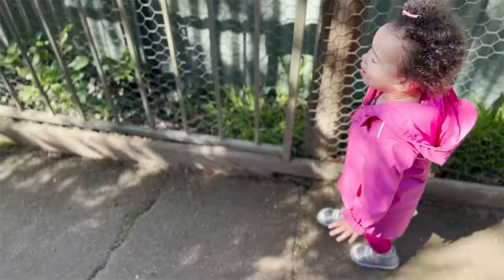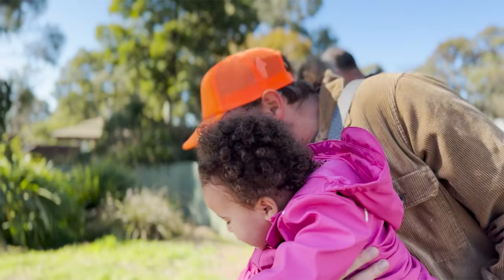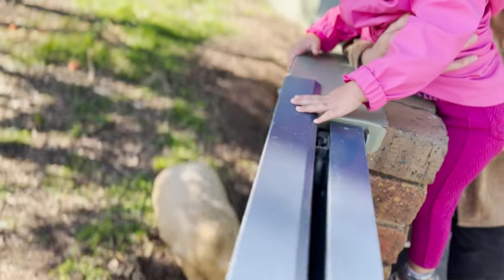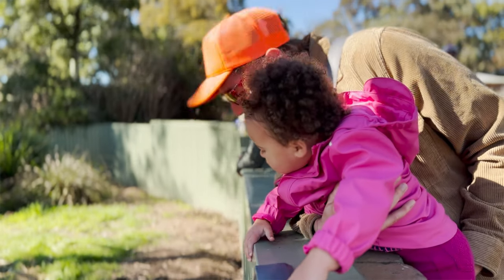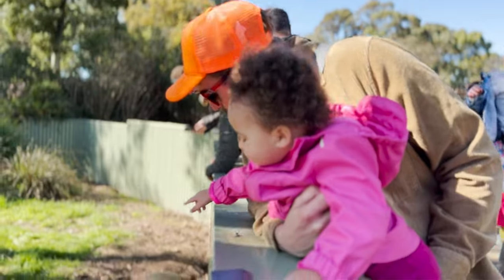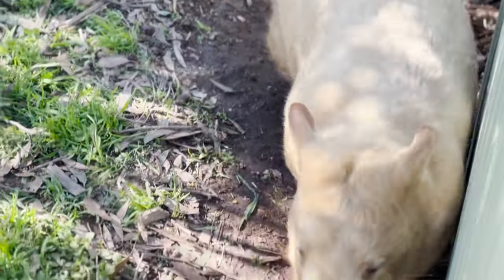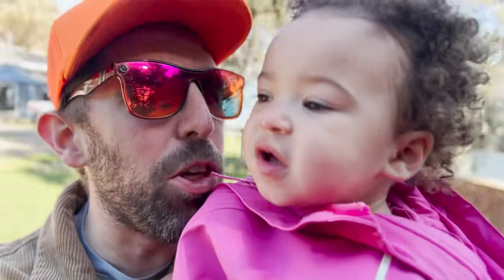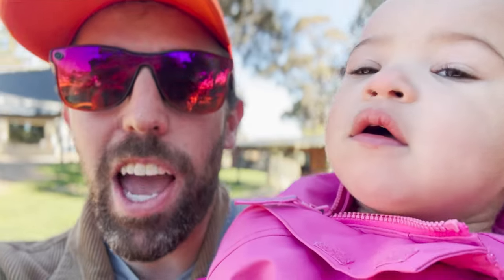Cece, now where are we going? Cece, what do you see? It's a wombat! Can you say wombat? Wombat. Is that cool? Do you like him? Wombats are native to Australia, and they are mostly nocturnal, meaning they are out at night and sleep during the day. Cece, do you love the wildlife? What's your favorite animal so far? The meerkat? Did you like the meerkat? Yeah! The meerkat was so cool!